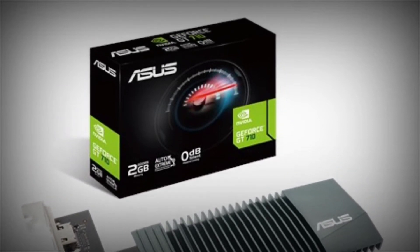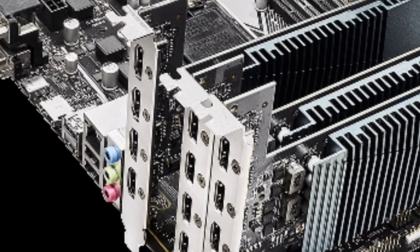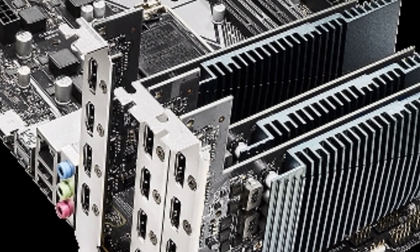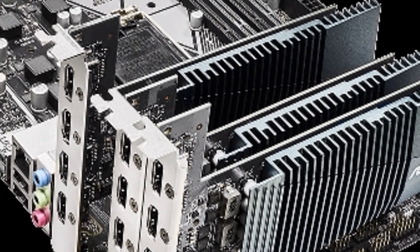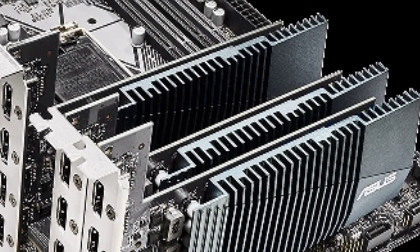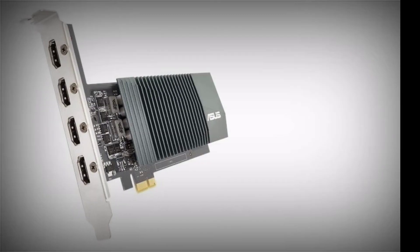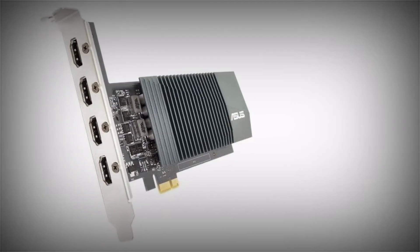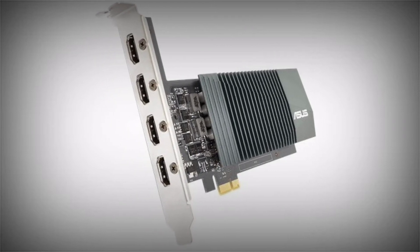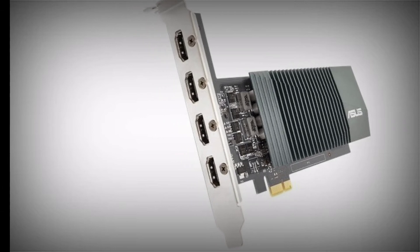Software: GPU Tweak 2 — Monitor, Tweak, and Tune. The ASUS GPU Tweak 2 utility takes graphics card tuning to the next level. It allows you to tweak critical parameters including GPU core clocks, memory frequency, and voltage settings, with the option to monitor everything in real-time through a customizable on-screen display. Advanced fan control is also included, along with many more features to help you get the most out of your graphics card.